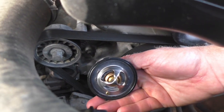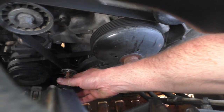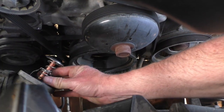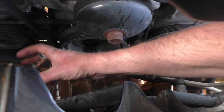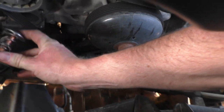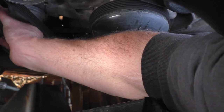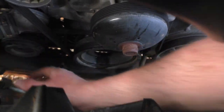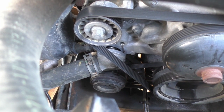I'm going to go ahead and put this new thermostat in — easy to do. Get it in the housing, push it in there real good, and slide the housing back where it's supposed to be. Then I'll tighten down those two 10mm screws.